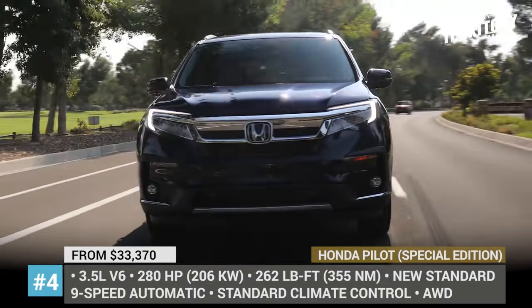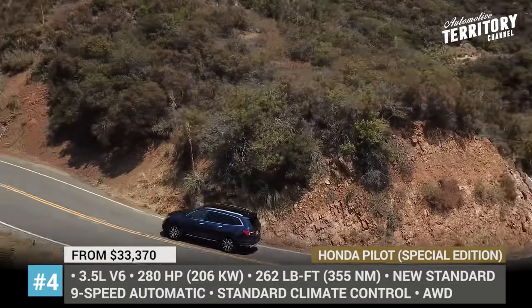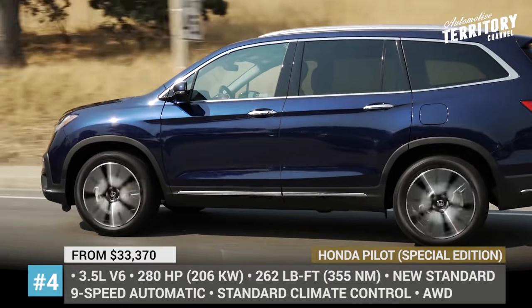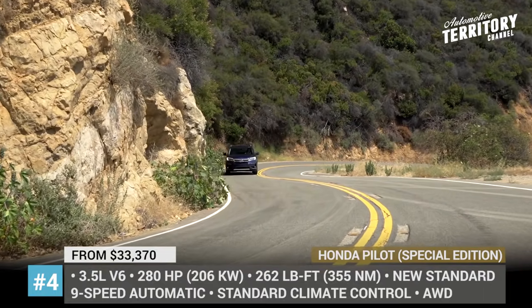Taking everything from the EX-L, the special edition adds new 20-inch black wheels, roof rails, black grille accents, a hands-free tailgate and a wireless phone charger. Honda continues to equip the Pilot with only one engine, which is a 3.5-liter V6 delivering 280 hp and 262 lb-ft of torque.